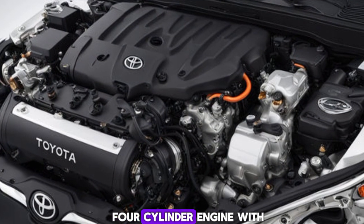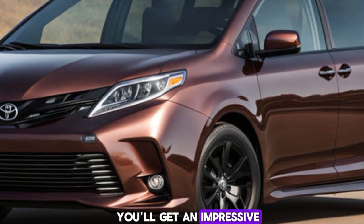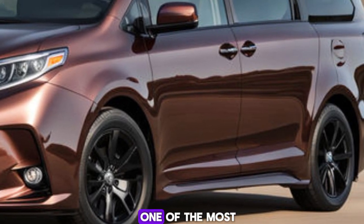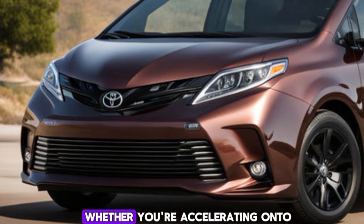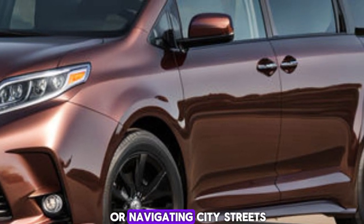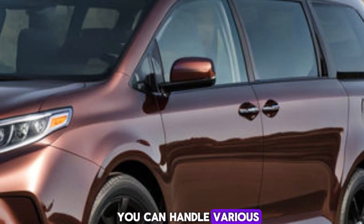Combining a 2.5-liter four-cylinder engine with electric motors delivers a smooth and efficient ride. You'll get impressive fuel economy, making it one of the most efficient minivans on the market. The hybrid system also provides ample power whether you're accelerating onto the highway or navigating city streets, and with available all-wheel drive you can handle various road conditions with confidence.